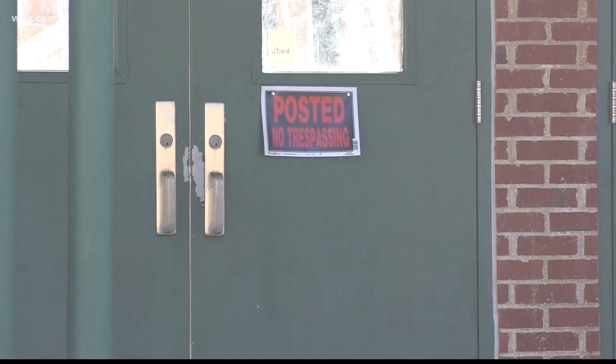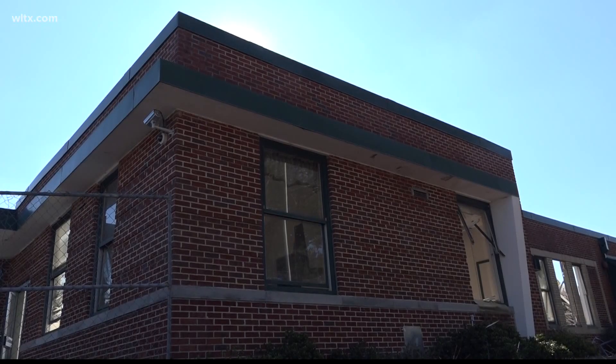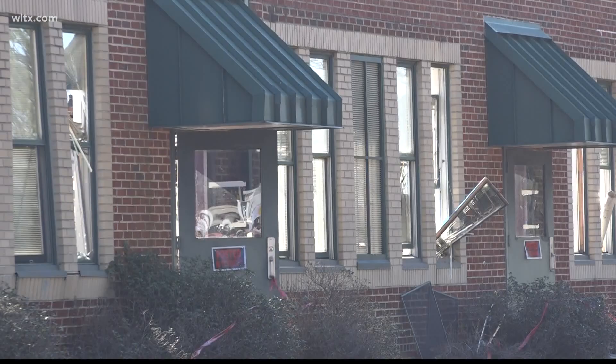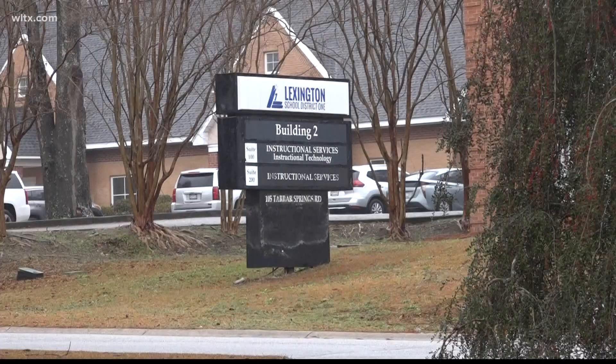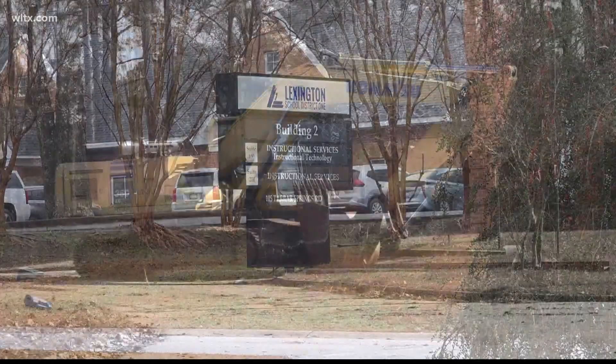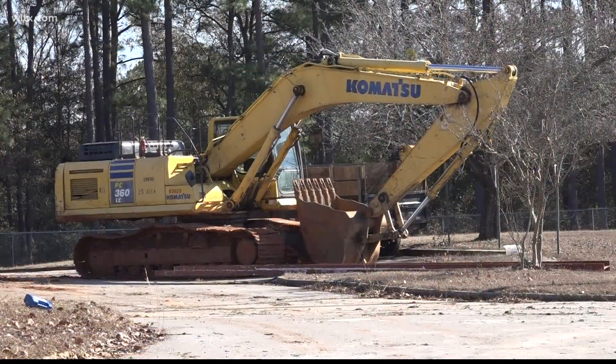Lexington 2 has announced that they'll be giving out these bricks from the school on a first-come, first-served basis to anyone interested in having one. Once construction wraps up this month or next, the district will announce a date, time, and location to pick up your brick. I would like to receive a brick.